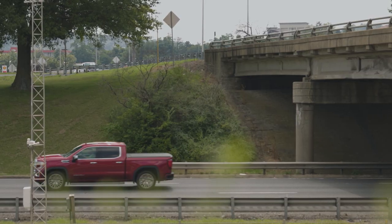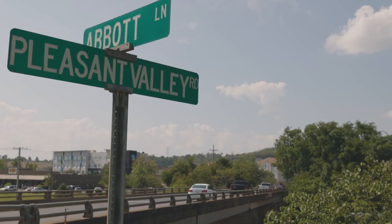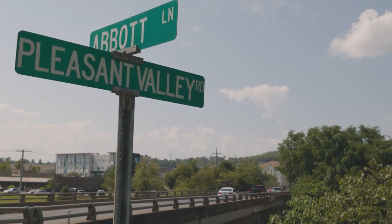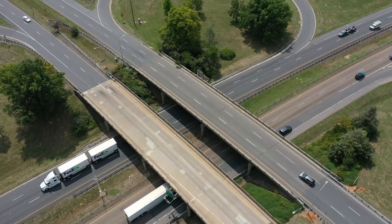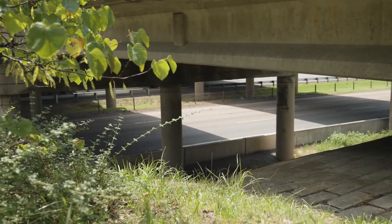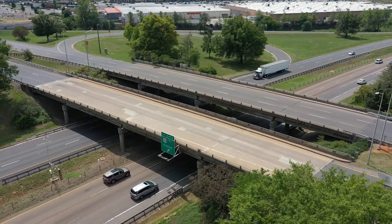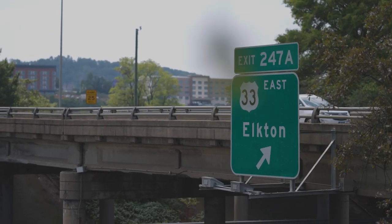We'll be looking at either rehabbing and widening the existing structures or replacing them in full. There are several overpasses we have to contend with, one of them being Pleasant Valley Road, which we will need to replace due to inadequate vertical clearance. Another challenge is the Route 33 bridges, which are currently scheduled to go to construction this summer, so they'll be out of our way, but we will have to contend with potentially overlapping construction schedules.